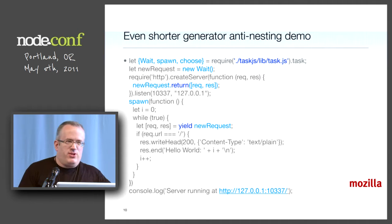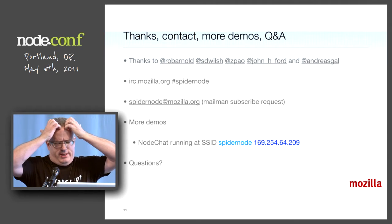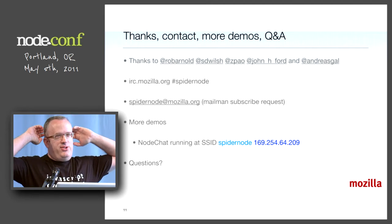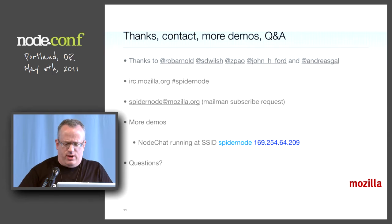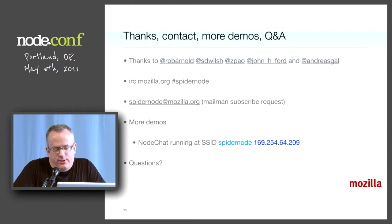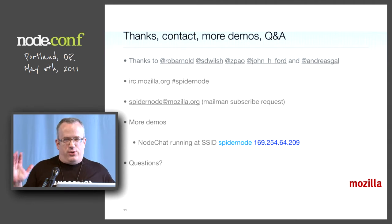We're going to have another demo and some Q&A. I wanted to thank the guys who actually did the work: Rob Arnold, forever a Mozilla, just lost his CMU email — he works at Facebook. Sean Wilsher and Paul Shanesee work at Mozilla. John H. Ford helped with the build stuff. Andreas Gall is my partner in crime on a lot of stuff. We have an IRC channel — pound spider-node — and spidernode@mozilla.org mailing list. There should be a node-chat instance running on SSID spider-node. You guys should try to melt it.